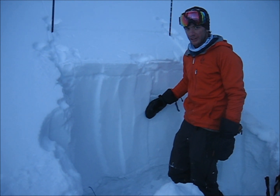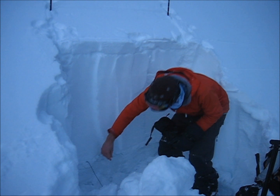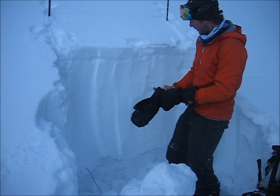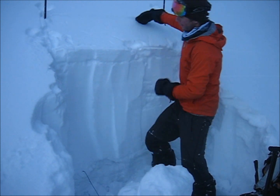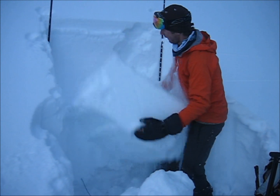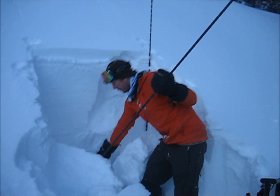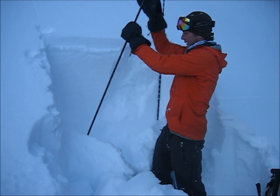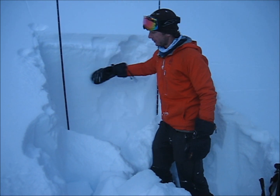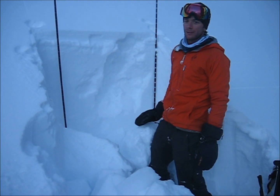Now I'm on a southwest aspect near the treeline where we have a thin crust — it's about a centimeter thick — and below that are facets. This thing collapsed just as I was isolating it. This whole slab right here is about a meter thick. Same story: it's harder to trigger now because it's a thick slab, but if you can collapse that little thin crust, you're in for a world of hurt.